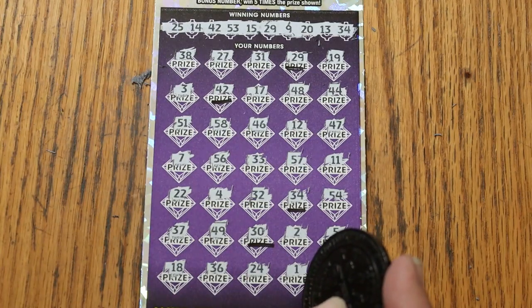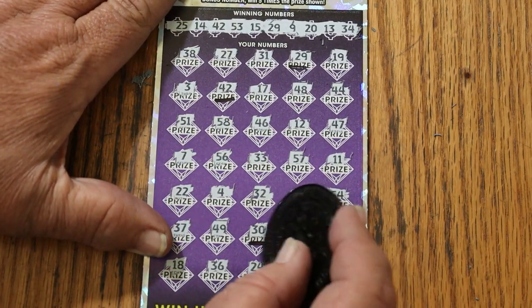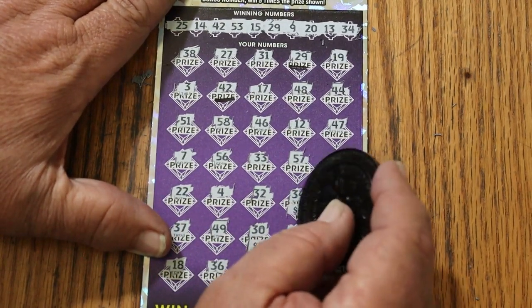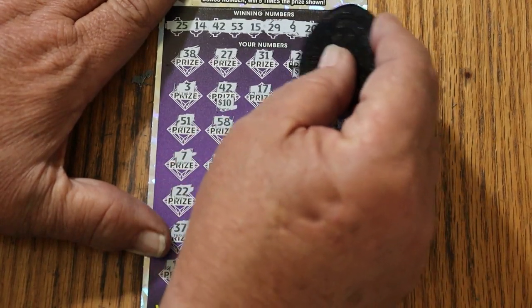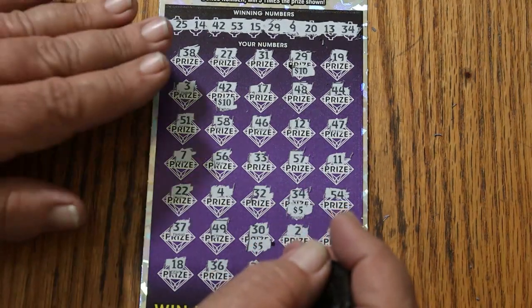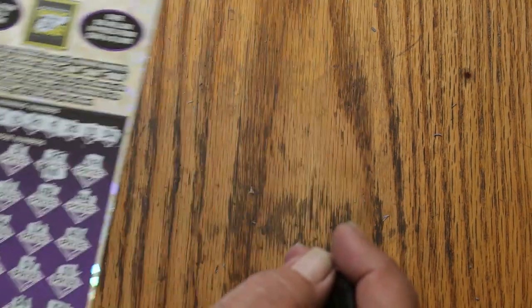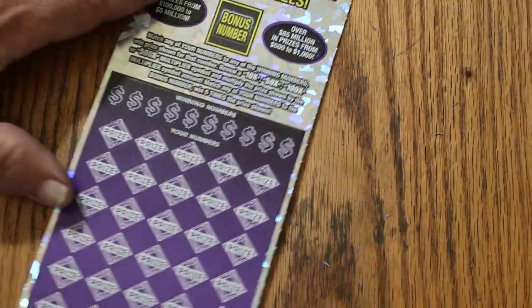So we got 3 matches plus the bonus — 5 times bonus. Let's check the bonus first. 25, 30, 40, 50. We're starting off with a $50 win. That's good — one third back. Two more tickets to go.